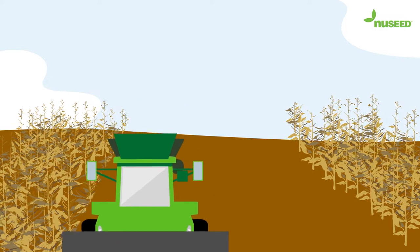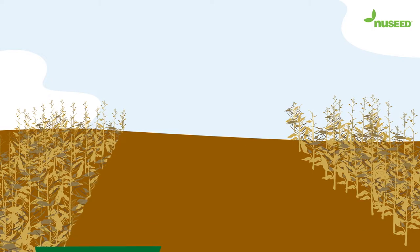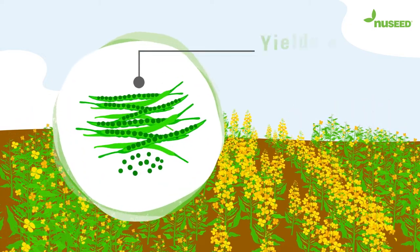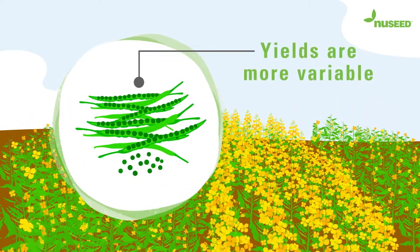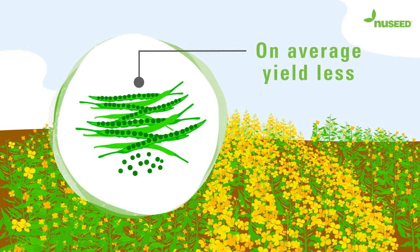This results in around a quarter of the plants in the field being removed before harvest, reducing the yield per hectare. And that's why the yields of our hybrid production fields are more variable and on average yield less than what commercial growers yield per hectare.